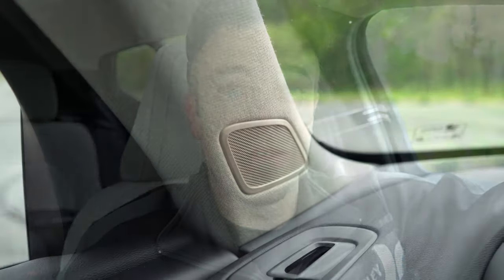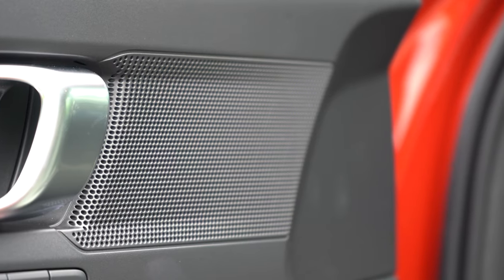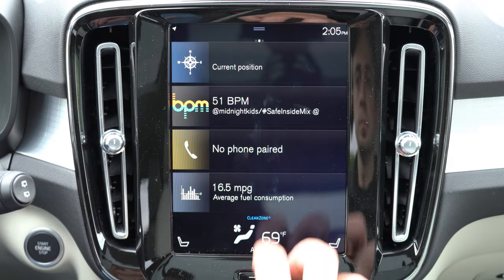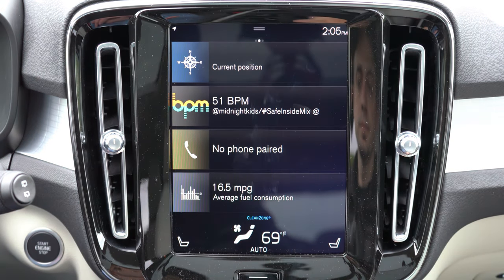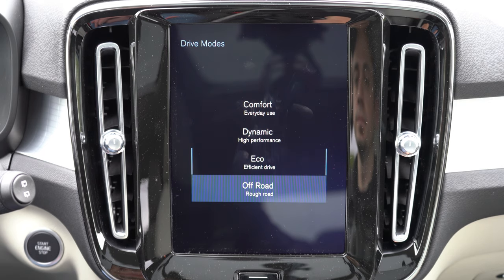The sound system is actually perfectly fine for the XC40 — bass is good, clarity is fine. For a compact SUV this size, the standard setup works well. Harman Kardon would be better, and Bowers & Wilkins — which I experienced on a Volvo S90 — is the best I've heard across 500 reviews, but for the XC40 the standard system is perfectly fine.